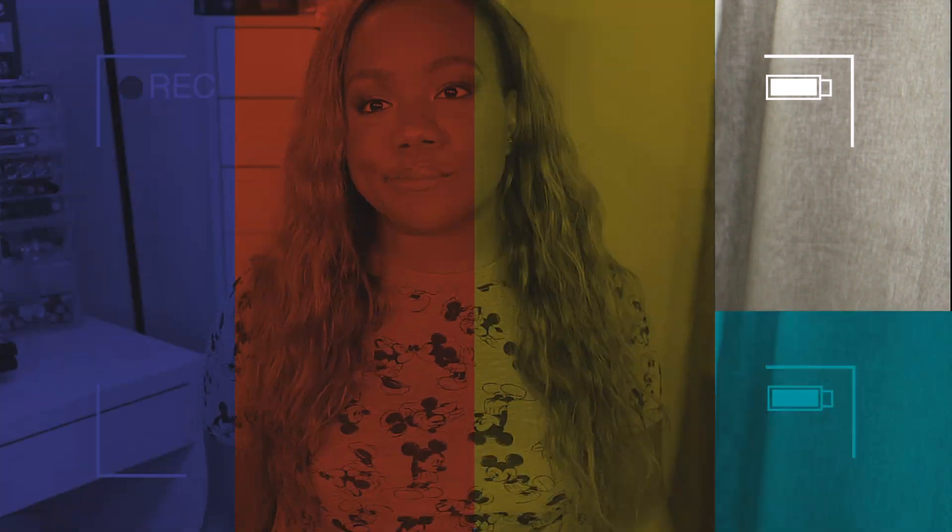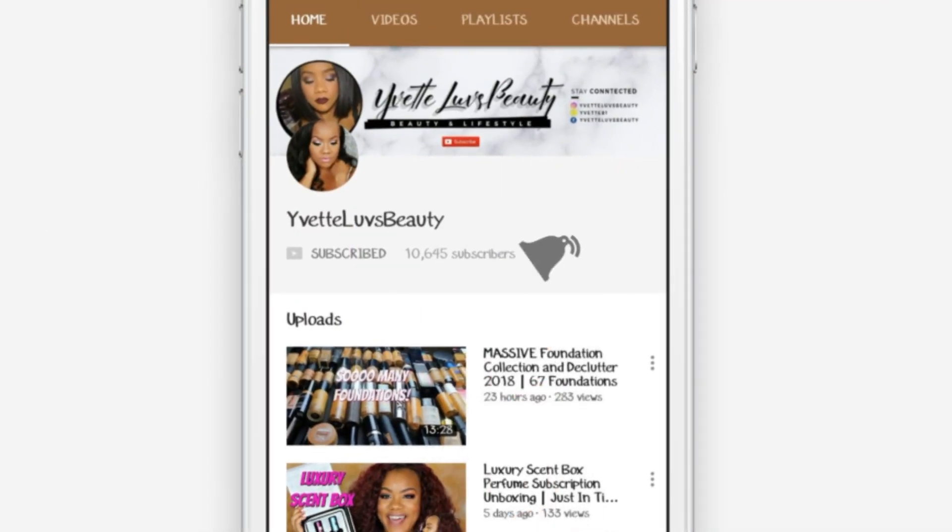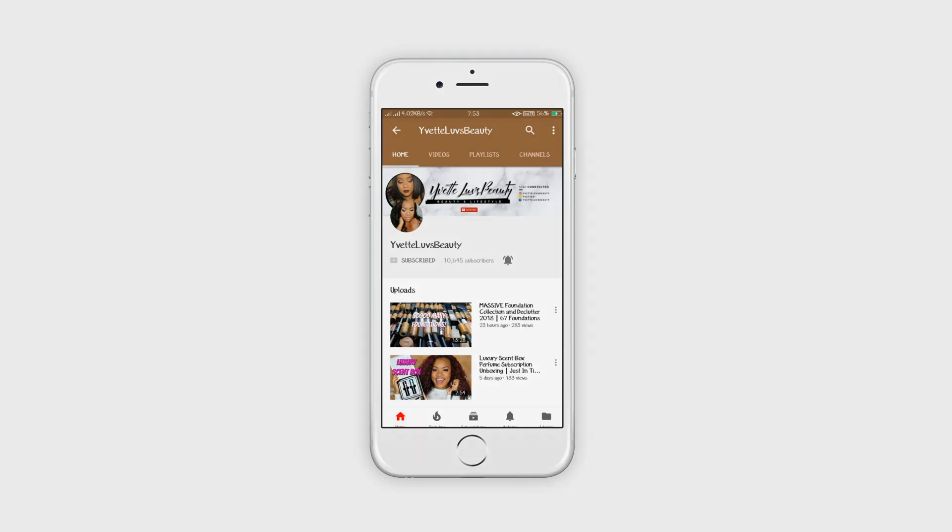Hey guys, Cece back with another video. Today's video is going to be our September favorites. I can never remember what month favorites we're on — I'm always confused every single month. But yes, it is our September favorites, which means we are in October. How did this happen so fast?